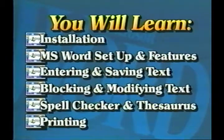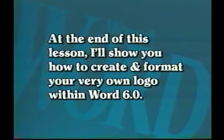This one-hour lesson will cover the following information: installing Microsoft Word for Windows; working with Word, the program's setup and its features; entering and saving text; blocking and modifying text; using Word's spell checker and thesaurus; and printing. At the end of this lesson, I'll show you how to create and format your very own logo within Word 6.0. Now I'd like to introduce you to Suzanne, my student helper for this lesson. Suzanne will be demonstrating all the steps as we proceed. Simply follow along with her as we go.